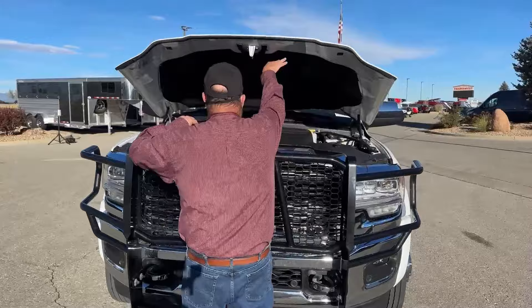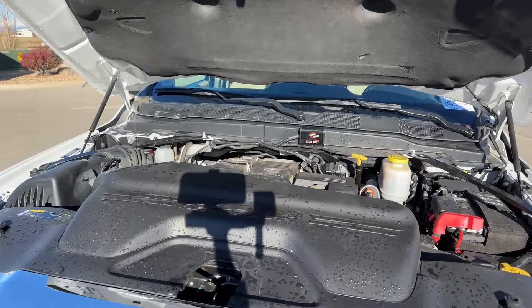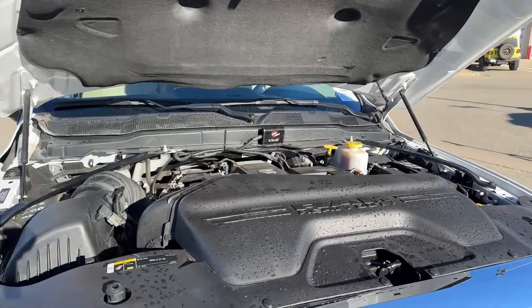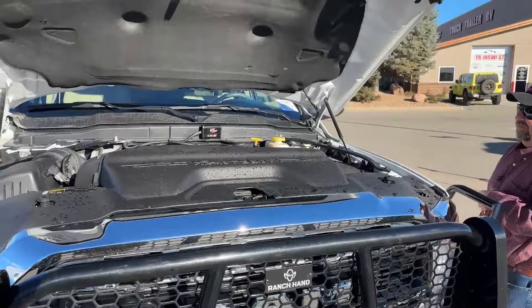Under the hood, that's the Cummins 6.7 liter engine. It is coupled with the Aisin 6-speed transmission. This offers roughly 360 horsepower. It's really an engine that doesn't need much introduction — it has proven itself over time to be very durable and one that's simply going to last.